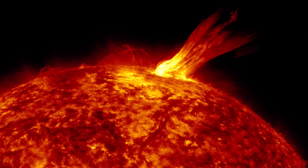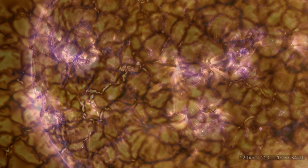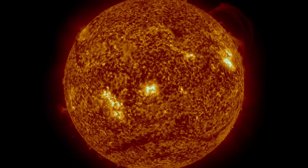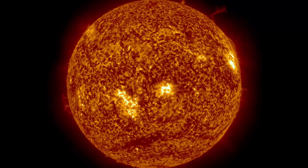Stay put for world-ending coronal mass ejections, real video of the sun's surface with sound, and incredible images of our sun as you've never seen it before. At the center of our solar system is the one thing that has made life on our world possible: the sun.